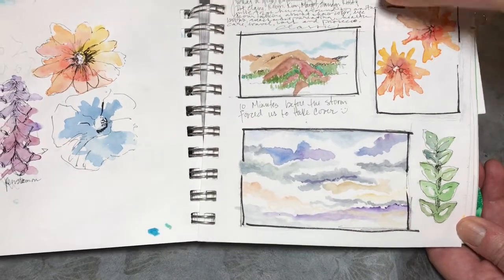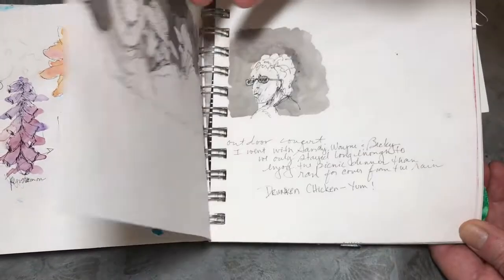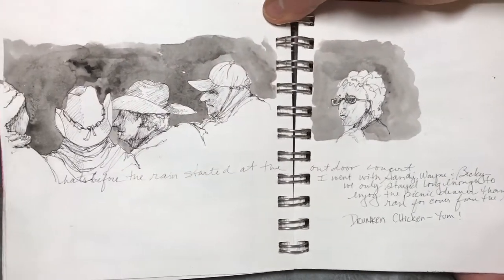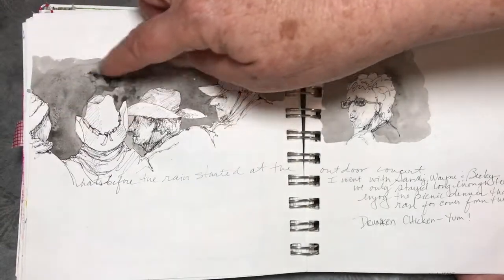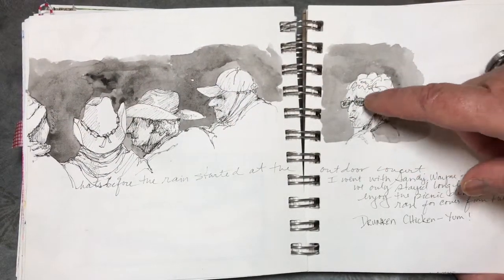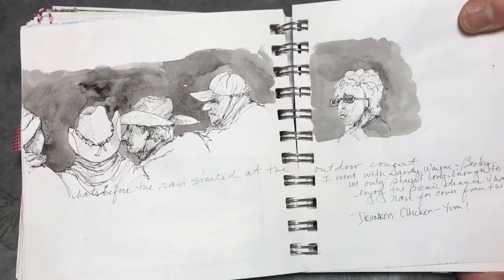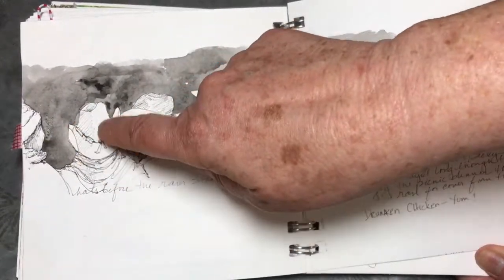This page has some more of those vignettes with these great views and the clouds changing. I was at an outdoor concert and another rain cloud came in — it was really dark gray, but before it absolutely opened up and poured, I had a chance to quickly capture the people sitting in front of me. It's definitely easier to draw people from the back.